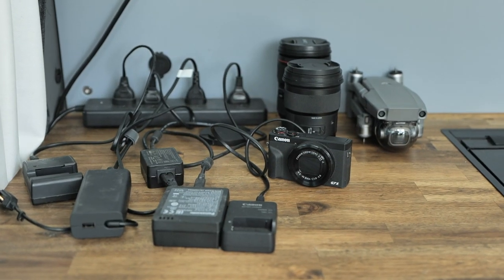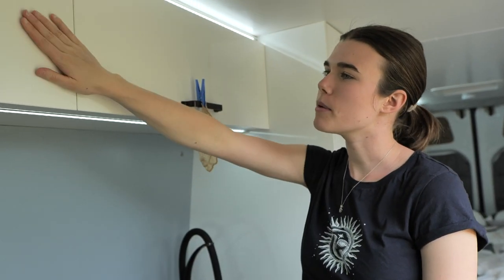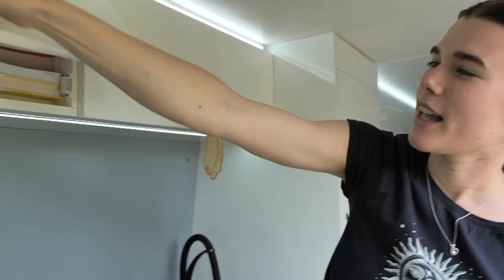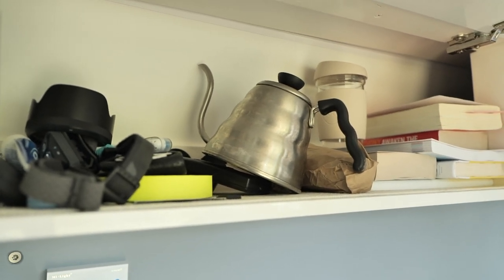Now we're in the main cabin of the van — behind the camera is the driving section. This is where we spend 90 percent of our time besides when we're driving. We have lots of cupboards that are all clipped shut so things don't fall out while driving. We haven't tidied anything, so this is a pretty accurate representation of what we're working with.